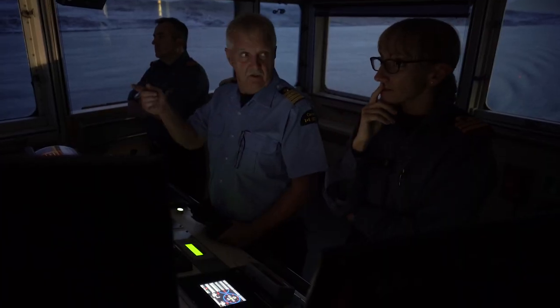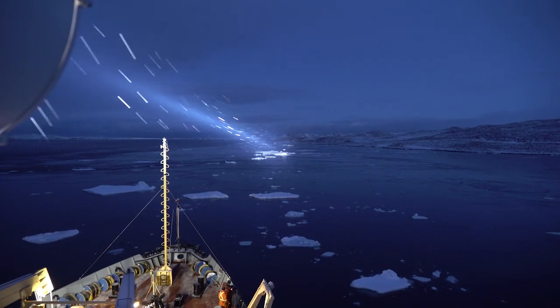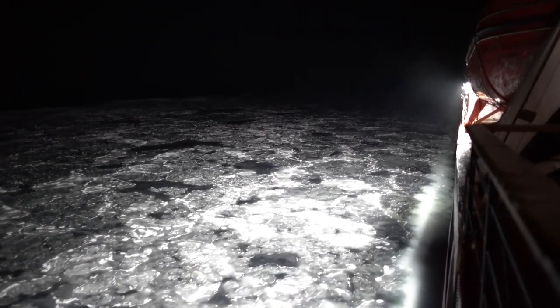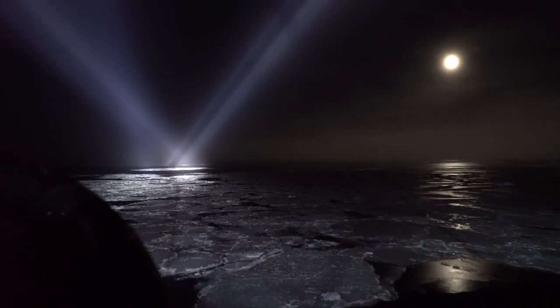Throughout our passage, we frankly had to slow down sometimes to three and four knots just to get a better look. At nighttime, that became really difficult, and we were using big searchlights to discern whether we were looking at first-year ice or some big thick multi-year ice that we really wanted to work to avoid.